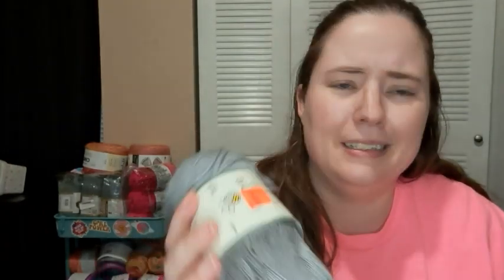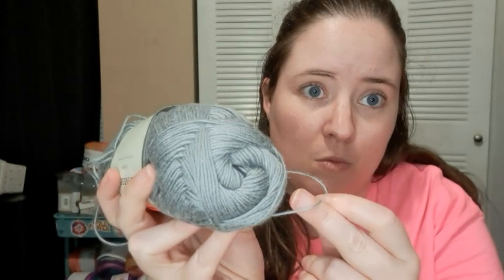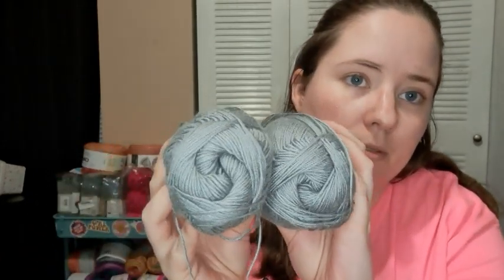These two I think are the same — they're called Yarn B Spiness in gray. It's a number three but it looks way thinner than a number three, almost like a number one. It's 75% viscose and 25% polyester with 350 yards each. I'd probably hold that double since thin yarn is kind of scary.